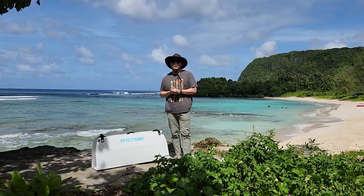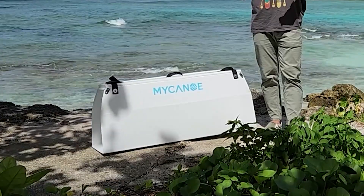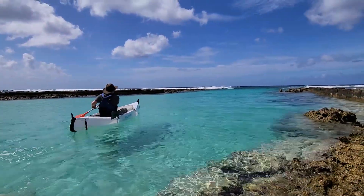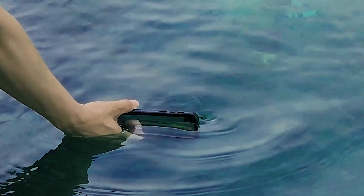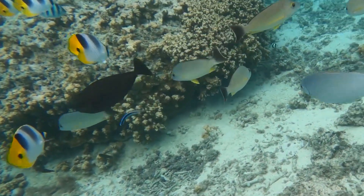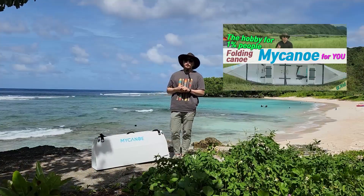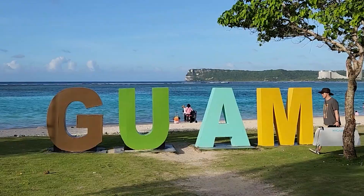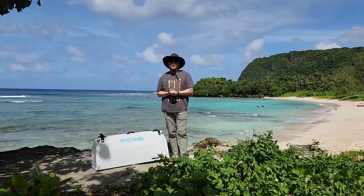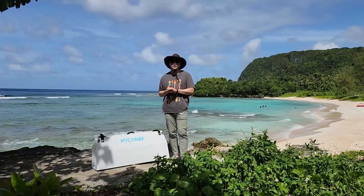Hi, I'm Korean Paddler. Today, I'm gonna briefly introduce the 2023 brand-new My Canoe Solo. I've been uploading several My Canoe videos on my channel. Today, I came to visit Guam with the new My Canoe Solo. Maybe this is the first introduction for the new My Canoe. Let's see how the Solo has changed.